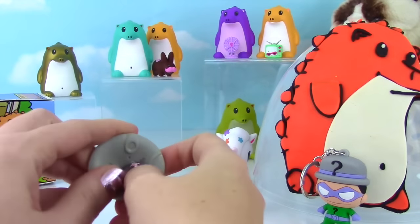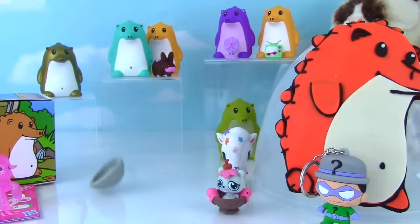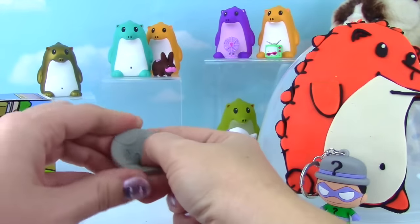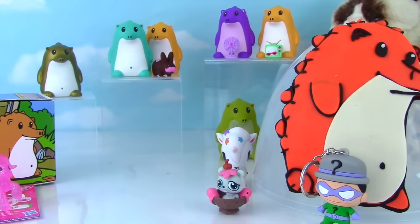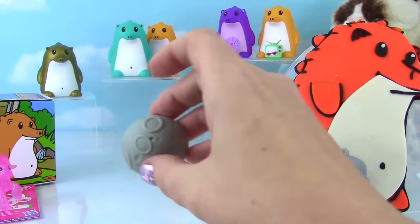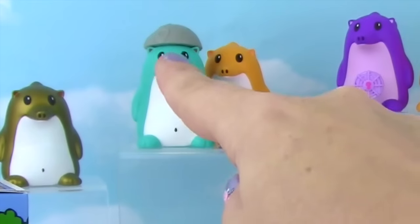Alright guys, look out - we're about to get popping! Come on! The green ones pop really well! Come on little gray one, you can do it! And it can also be a hat for Heathrow!